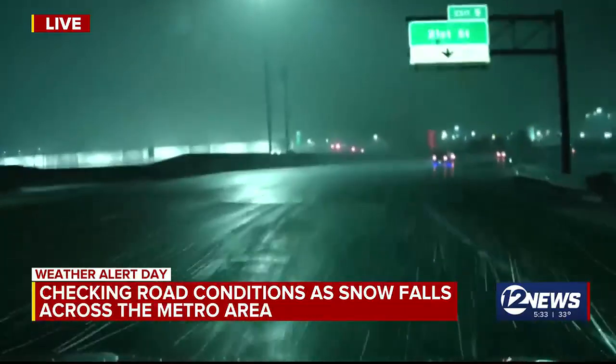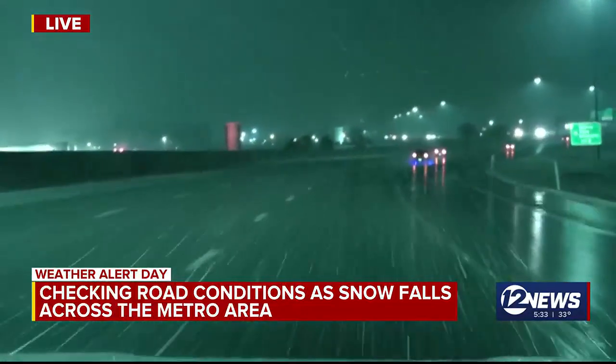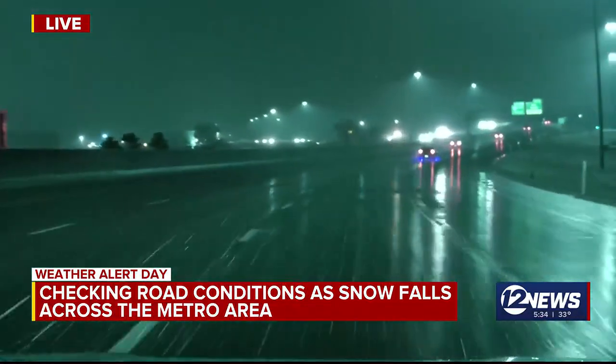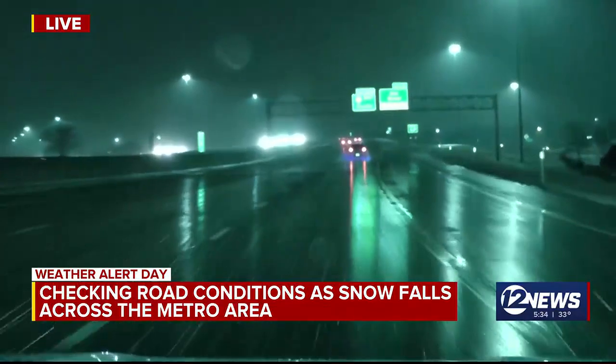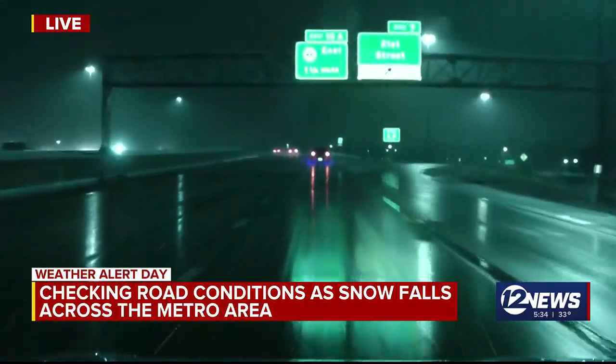Temperatures are at the freezing point right now. That's why we're seeing all snow coming down at this point, although it's not quite sticking to the roads just yet. But it is certainly coating all the grass, grassy surfaces, and trees out there. We've seen quite a bit of snowfall already, but roads are still just relatively wet right now.